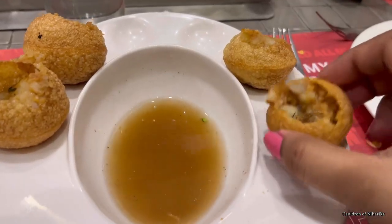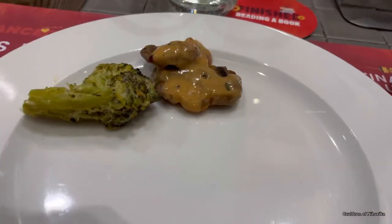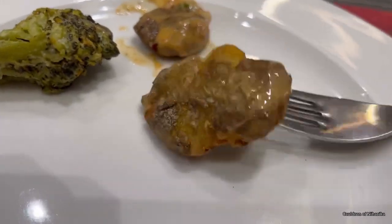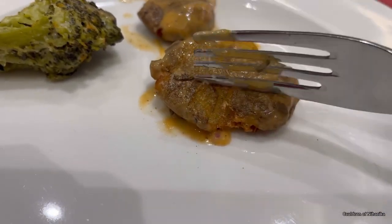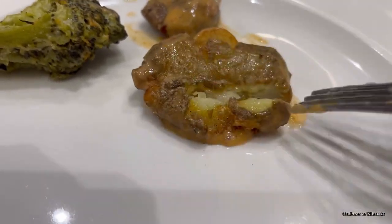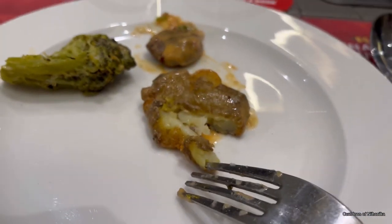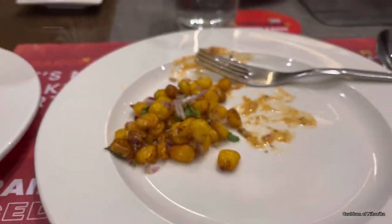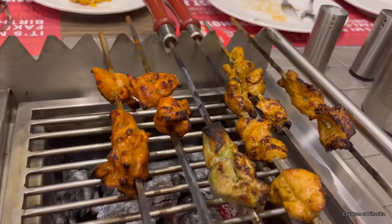Then they served us with the vegetarian starters. There were many starters — if you are a vegetarian, there are many options. But if you are a non-vegetarian, try to skip most of the veg starters and try to have the Cajun spicy potato. They also serve crispy corn. All the starters are served at the table.